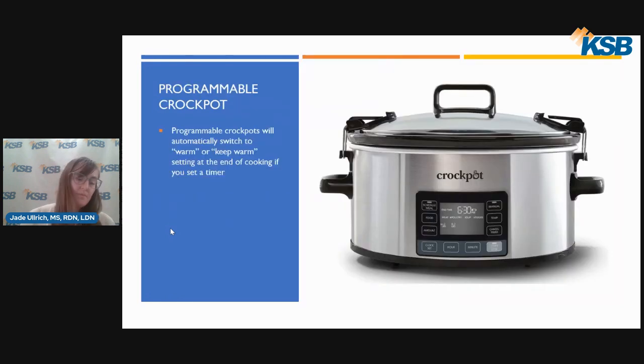Here is an example of a programmable crockpot. These have a timer which allows you to set a cooking timer that will automatically switch to the warm or keep warm setting once it is done cooking. This feature is especially great for those who set the crockpot to cook while away from the house or are very busy, so that your food doesn't overcook.